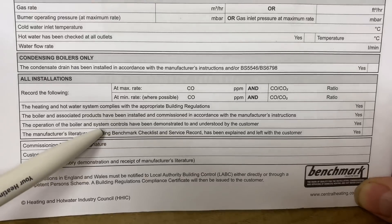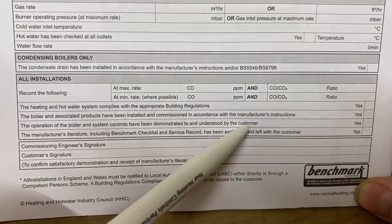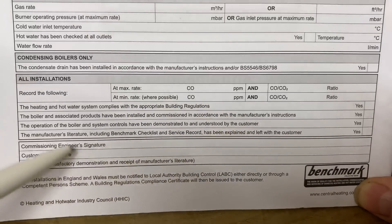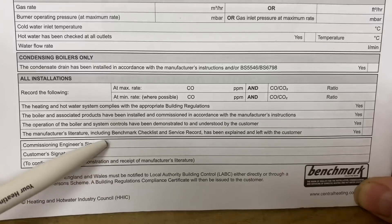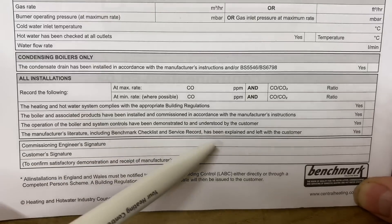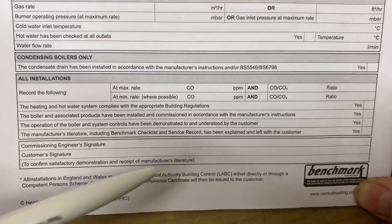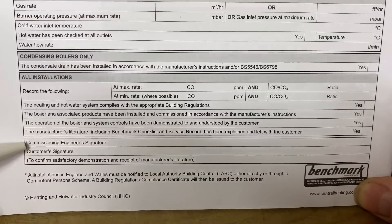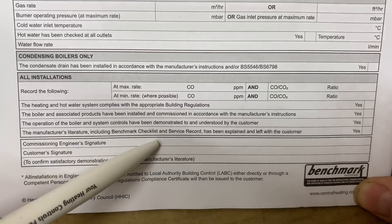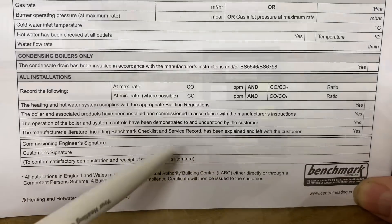Operation and system controls must be demonstrated to the customer — you'd show your customer how to use the appliance. The manufacturer's literature including the benchmark checklist record has been left with the customer — you tick that. Once you've finished, the commissioning engineer signs here and the customer signs here.